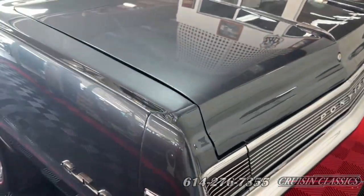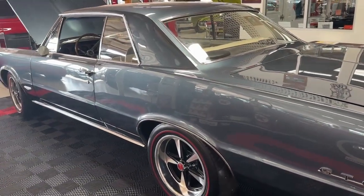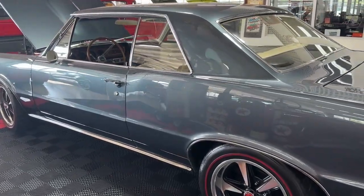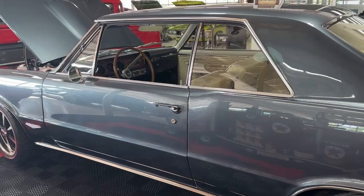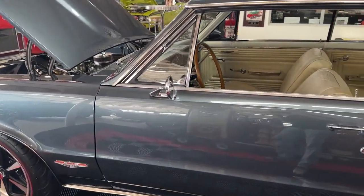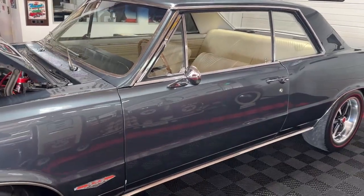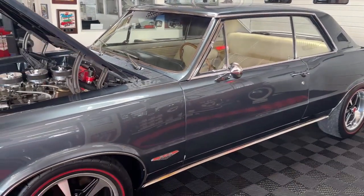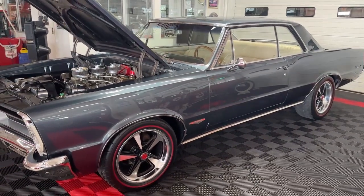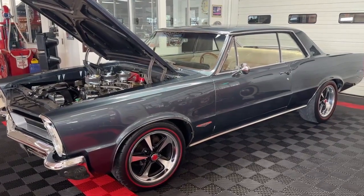If you've got any questions about this incredible 1965 GTO, give us a call here at Cruising Classics — our number is 614-276-7355. We can help you with financing, we can help you with shipping, we can answer any questions about the '65 real deal GTO with a 467 stroker and Tri-Power under the hood. Give us a call today — this surely won't last long. Again, we're Cruising Classics in Columbus, Ohio, 614-276-7355. Thank you for joining us, we'll be back again tomorrow with something else cool.